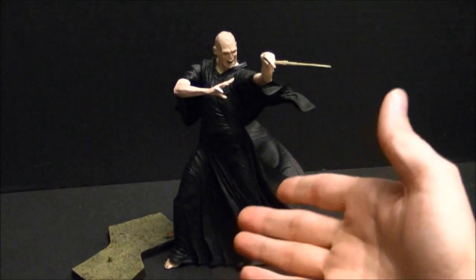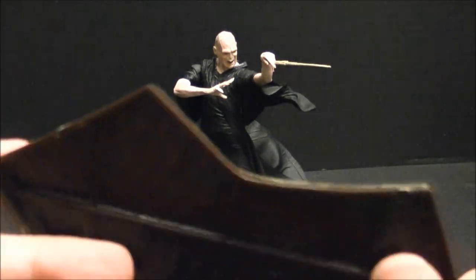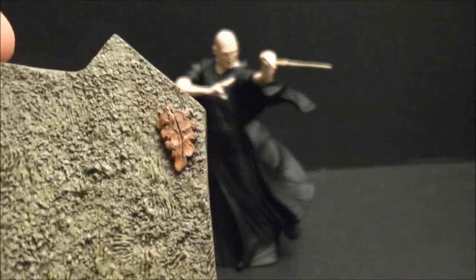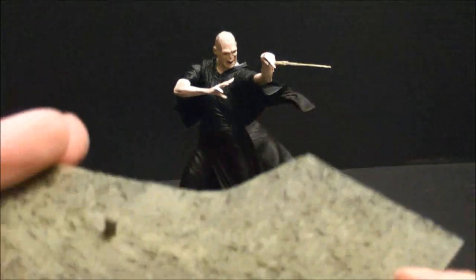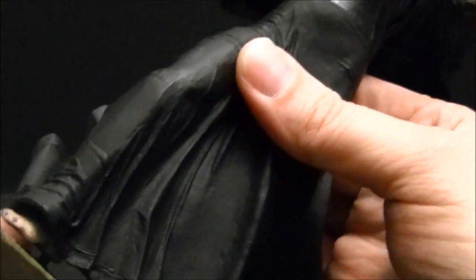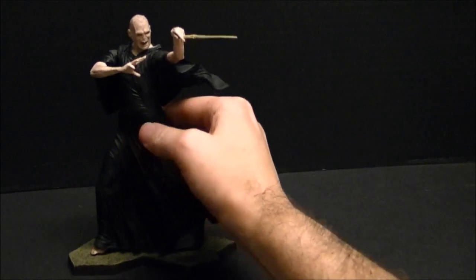His base — which he can stand on by himself — I've checked, and it doesn't match up with the Dementor's base at all. It's just kind of a green grass base with one single leaf on it. Nothing much to speak of there either. You can stand him on his own or peg him in on his heel.